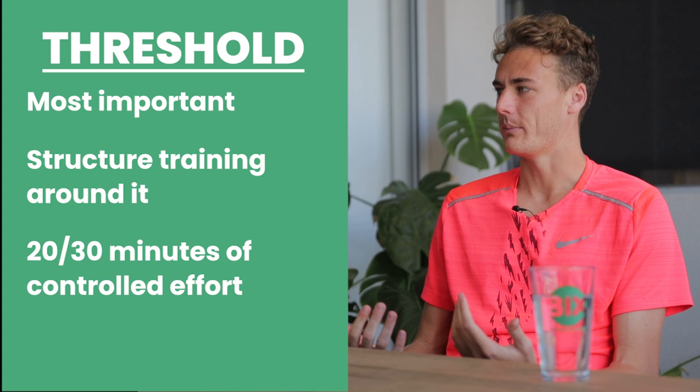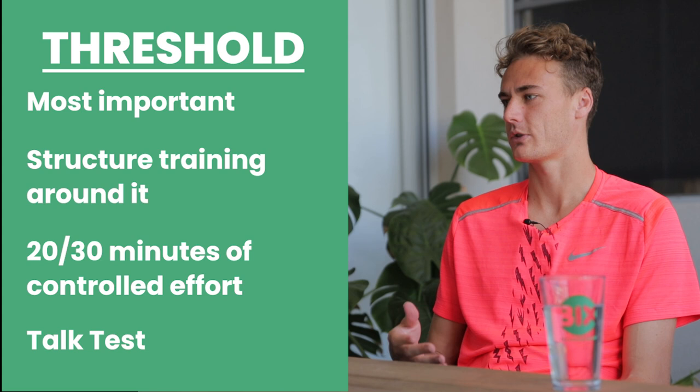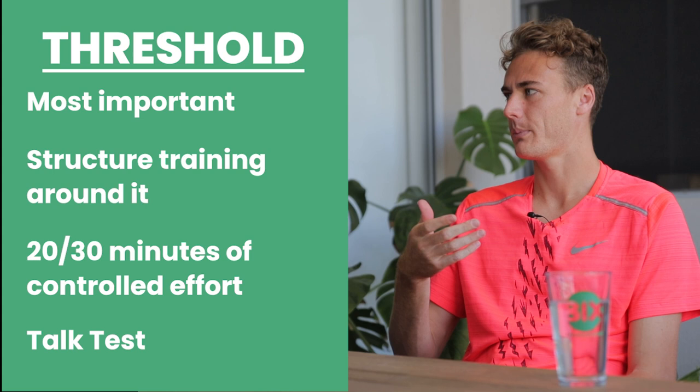For beginners I'd talk about using the talk test. So after about 3 minutes of running, if someone asks you a question, you should be able to give just a 2-word answer. If you're going too hard you wouldn't be able to answer. If you're going too slow, you'd be able to give a sentence answer. So just imagine there's a red line — if you go over that red line you start blowing up. You don't ever want to go over that red line; you want to be just comfortably under it. That's your threshold.